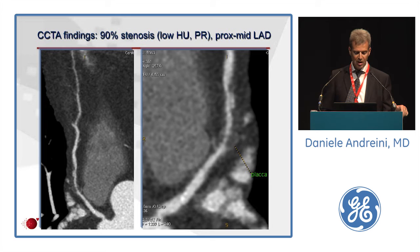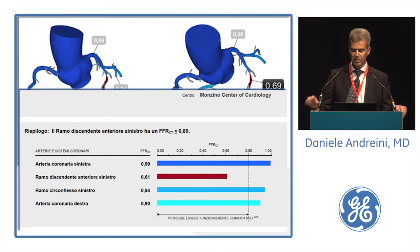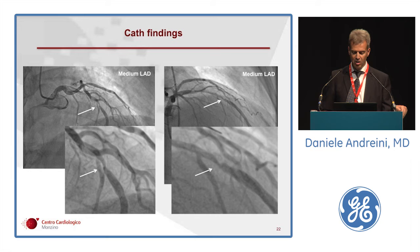Cardiac CT clearly revealed a 90% stenosis in the proximal LAD, and this lesion had all features of a high-risk plaque: low attenuation value and positive remodeling. The fast new version of FFRCT gave a result of 0.6, indicating very important flow limitation. CAT was performed and confirmed a very severe lesion in the proximal to mid portion of the LAD.